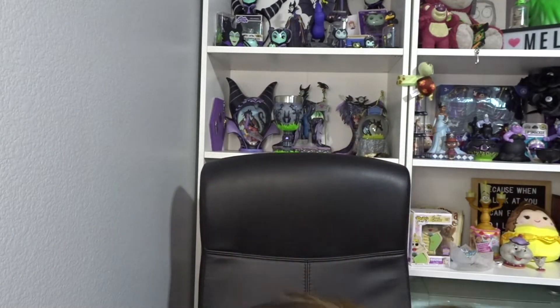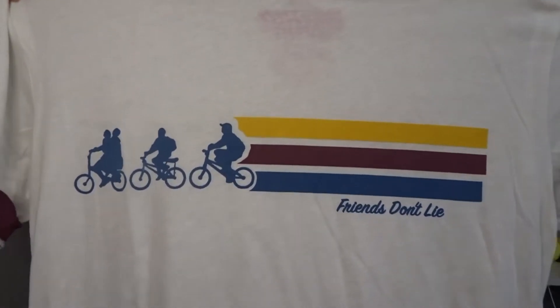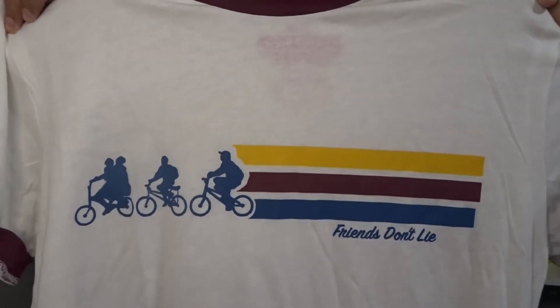That was totally amazing — going through all that, being able to see all those different things and take pictures. I got to experience it with my daughter, who loves Stranger Things. And I just became a huge fan. Now let me show you what I purchased from the official store. The first thing I got was this cute t-shirt that I truly, truly love. It says 'friends don't lie.' If you've seen the show, you know what that means. It's really cute — I love it.